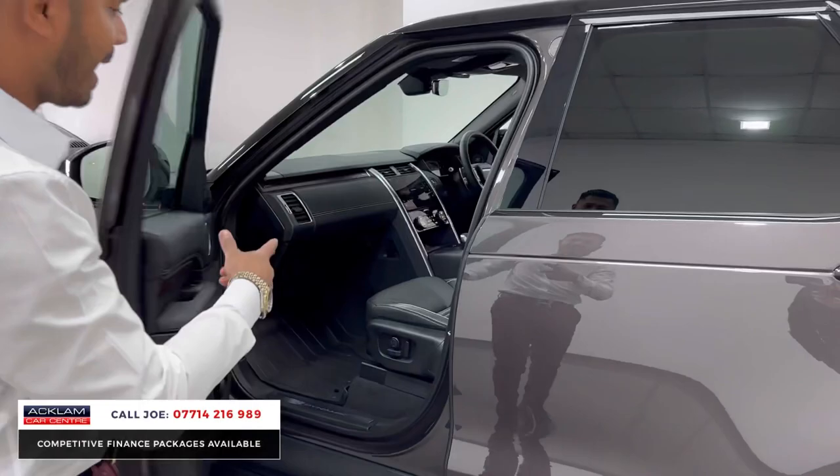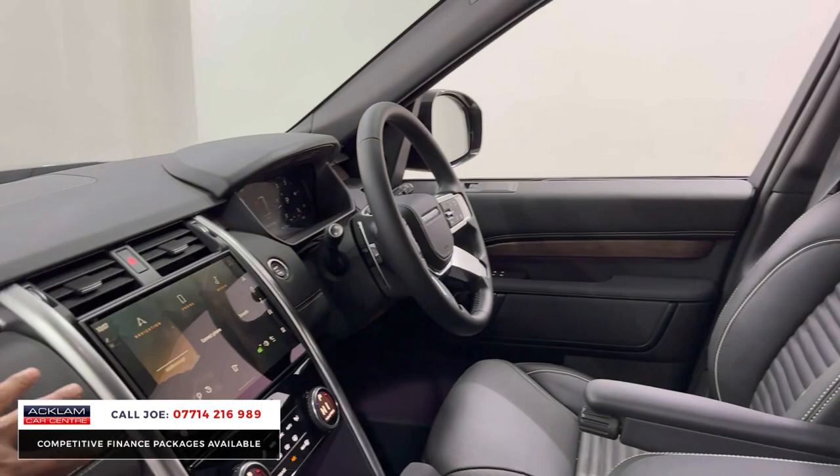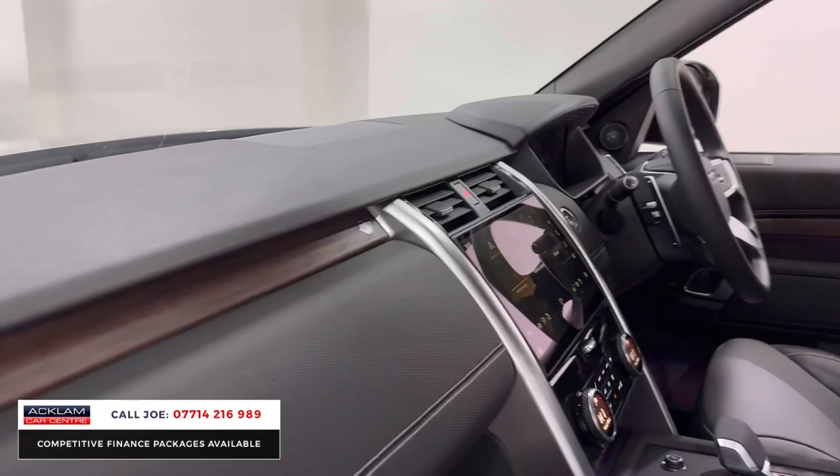You've got comfort access, so if your key's in your pocket when you walk up to the car it will unlock. As you get in, the HSE gives you the beautiful white beading, perforated black leather seats, electric and memory seats with heated and ventilated as well. You've then got the larger touchscreen media system, dual zone climate control, air conditioning, and a Meridian surround sound system.